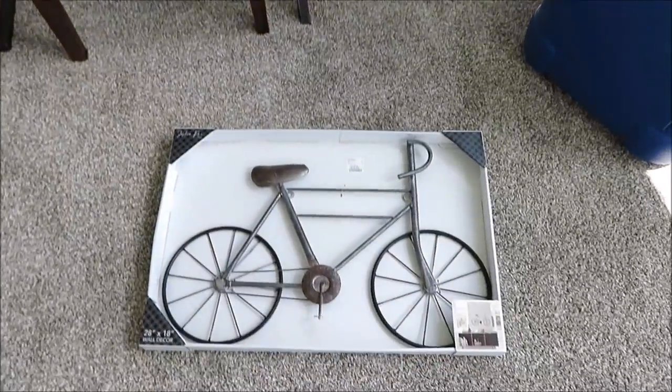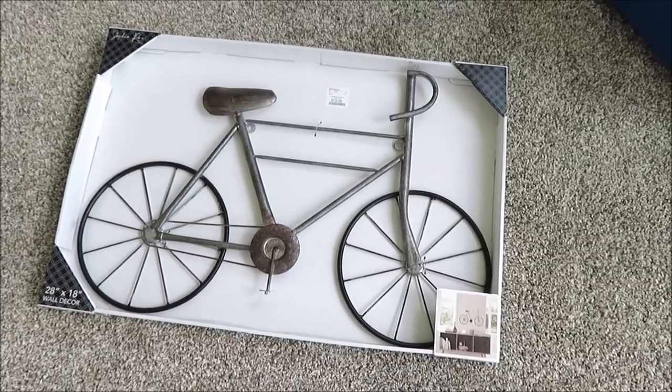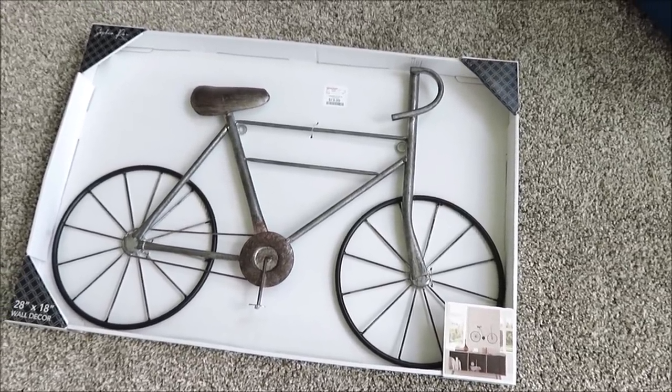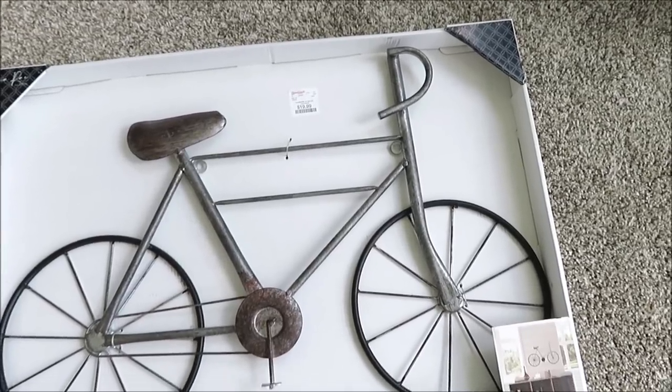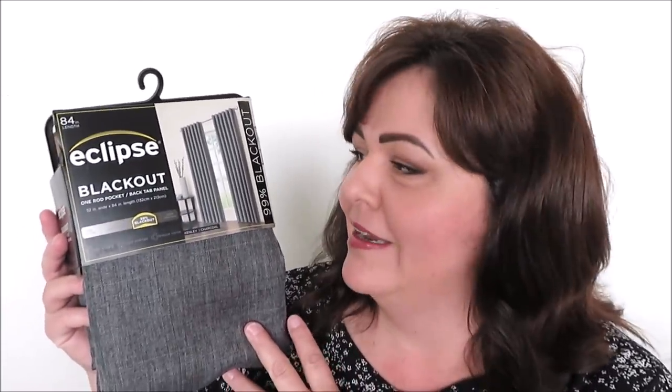I picked this up from HomeGoods for my son's room. He rides a unicycle quite well, loves mountain biking and volleyball, so I'm thinking of ways to put little personal touches in his bedroom. It was $19.99 and I think it'll be really nice. I finally found the curtains I wanted for his room — they're from Walmart, a blackout Eclipse curtain. We're getting our blinds next week. I really like this one because it's sort of a jersey-looking gray, and I just like the texture with the white walls. Trying to add pops of texture and color everywhere.